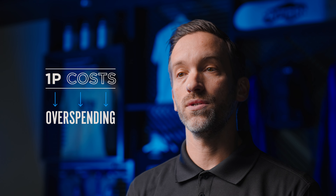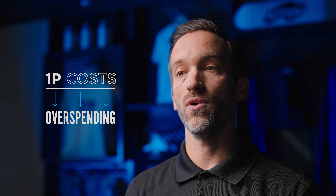Costing a 1P relationship on Amazon can be hard to understand and time-consuming to track down, leaving you to dedicate too many resources and overspending to support your Amazon business.